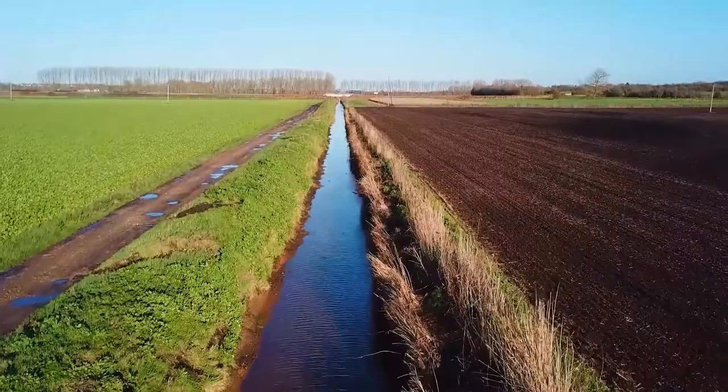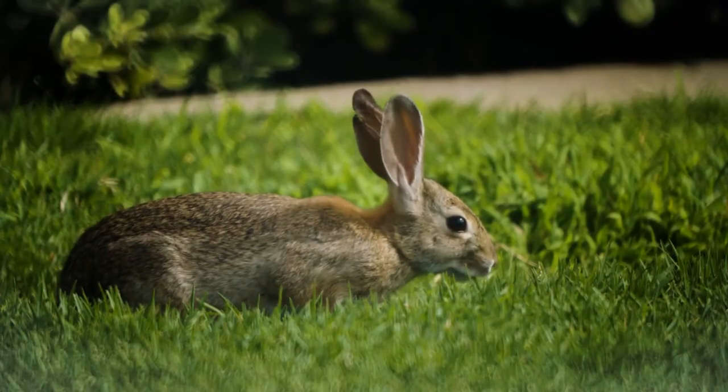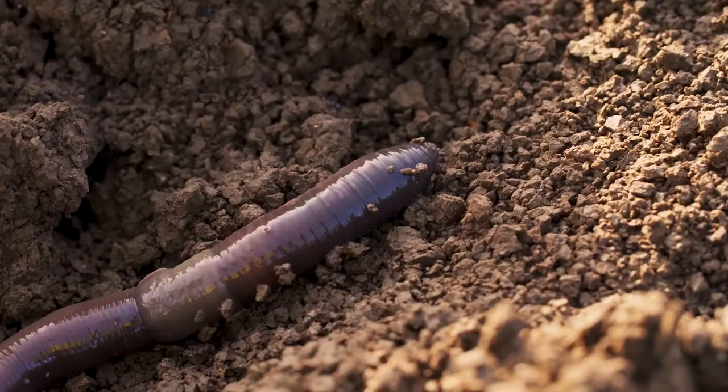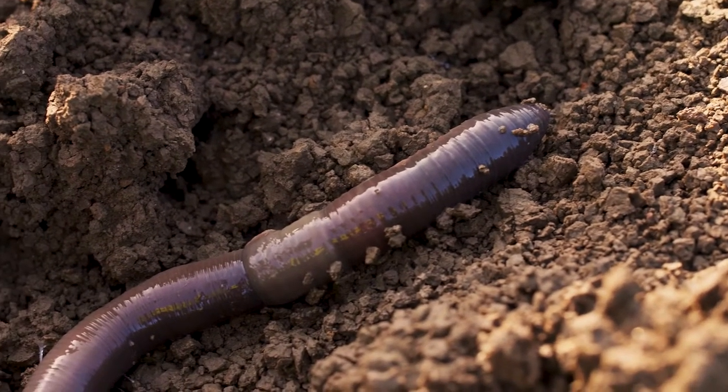We look at different wildlife indicators — our hare numbers have exploded, and our farmland bird diversity has improved. We did a count back in 2014 and counted three different species; our last big farmland bird count with the GWCT recorded about eight different species. A lot of it is not necessarily about nesting habitat — it's more around the food, the insects through the nesting period for the protein aspect, and then the seeds over winter.